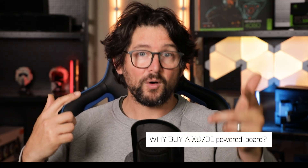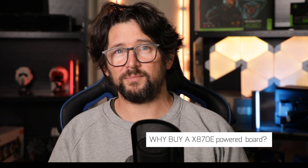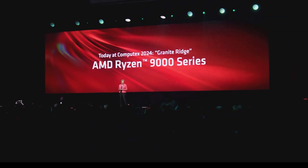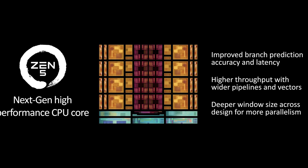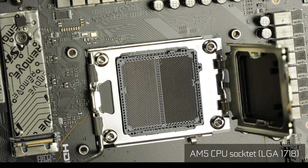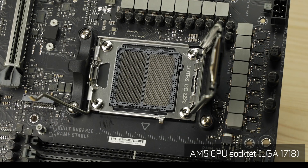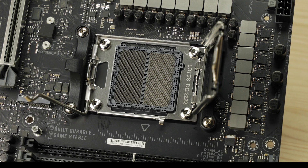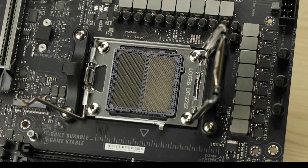So the big question is: why would you buy an X870E chipset in the first place? The next big thing is obviously the Ryzen 9000 processor, codenamed Granite Ridge, powered by its new Zen 5 architecture, which will be backward compatible with all AM5 socket motherboards and will apparently be supported until at least 2027 — which is the only good news I heard.